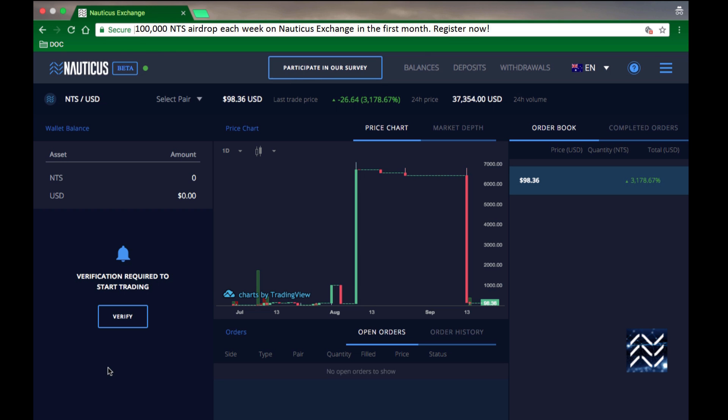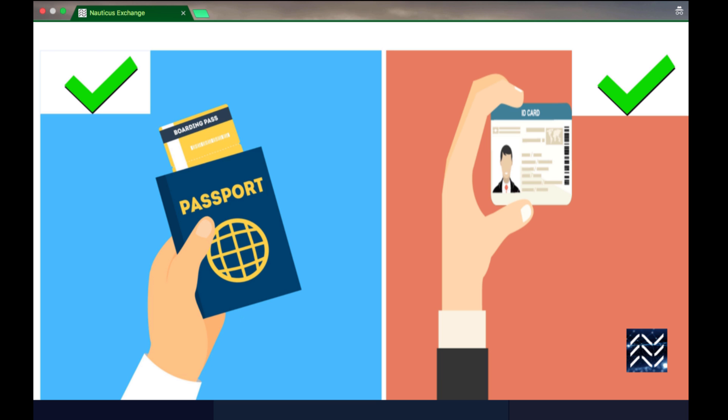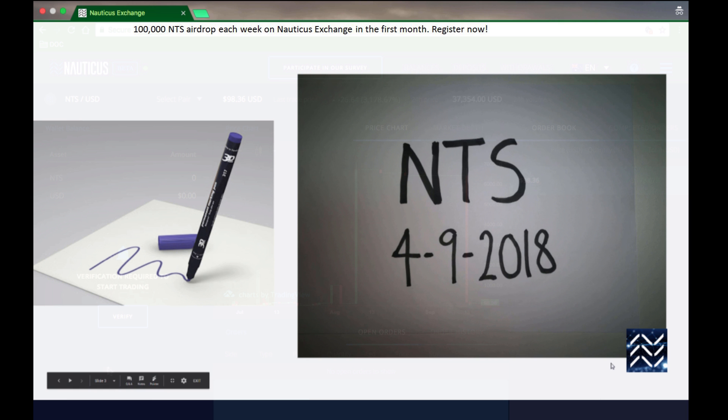We've discovered a surprisingly high number of people fail to even upload their documents and selfies. So your best bet is to go grab your passport or license right now so they're ready when you need them. You'll also need a sheet of plain white paper and a thick marker — that's for the DIY selfie sign.